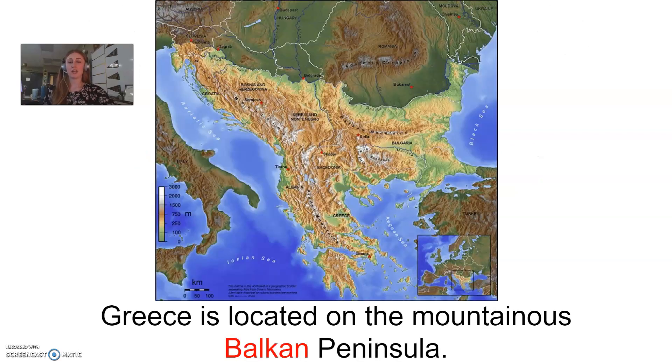Let's take a look at this topographical map of Greece. The first thing you should probably notice right off the bat is how mountainous it is. Greece is located on the mountainous Balkan Peninsula — literally mountain ranges all over the place. This served as sort of a challenge to these early cities that started developing in Greece because they were sort of cut off from one another. If you have these big mountain ranges right in the middle of everything, it's not necessarily easy to travel from city to city.